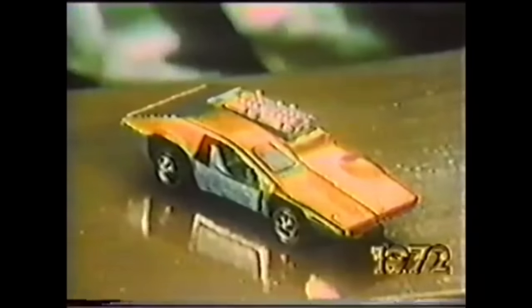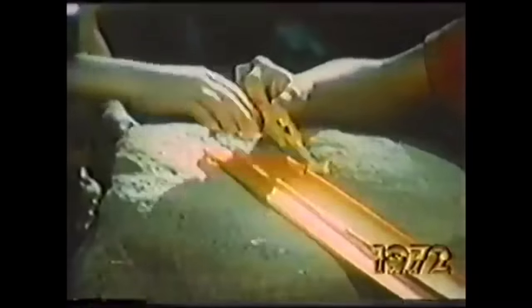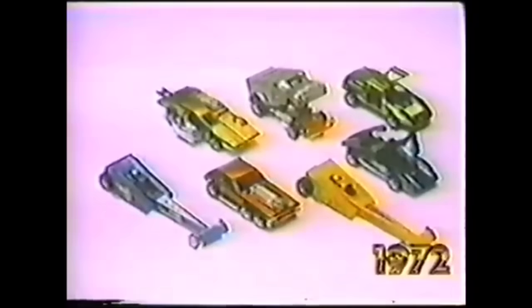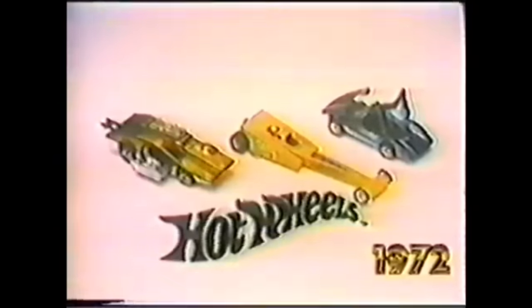Introducing the Sidekick. It's got deck louvers, spring bar suspension, injector stacks, and a slide-out driver's seat. The Sidekick — it's one of the 1972 Hot Wheels dream cars. They not only look great, they go. They're all new from the tires up. There are seven different models — the 1972 Hot Wheels collection. Cars and tracks sold separately. New from Mattel.